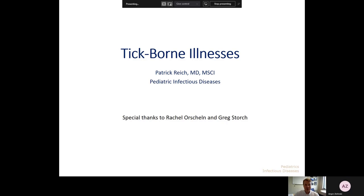Hello, everyone. I am Patrick Reich, one of the Pediatric Infectious Disease faculty at St. Louis Children's Hospital, and this is a great time for us to talk about tick-borne illnesses, because this is really something that we're seeing pretty commonly in our offices right now and will be over the upcoming months.